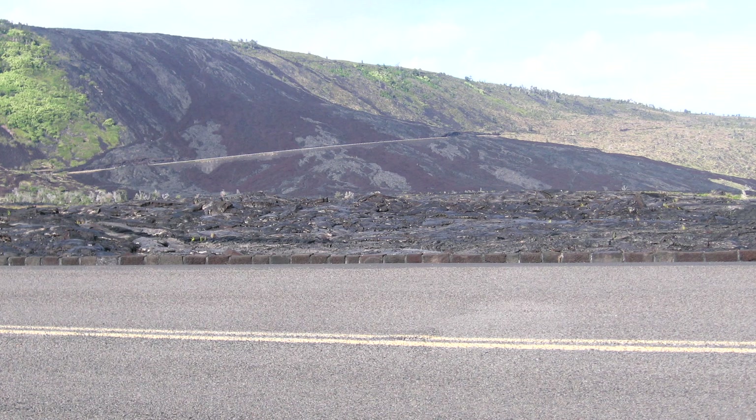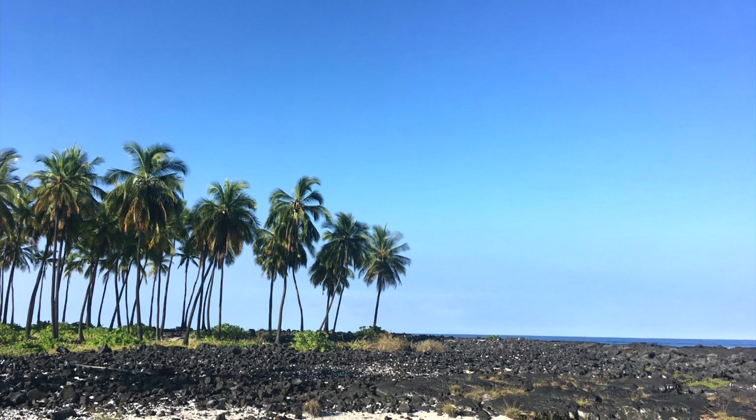So, just how active is Hualalai? What areas are most at risk? This video will answer these two questions and discuss this fascinating volcano.